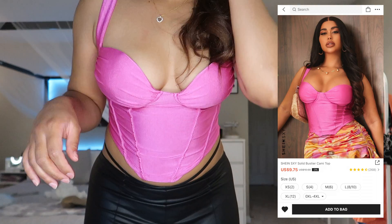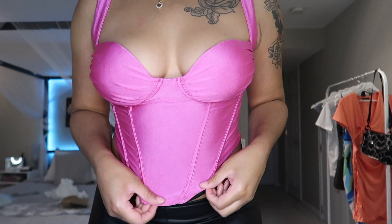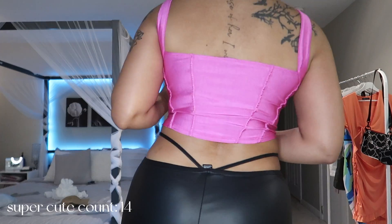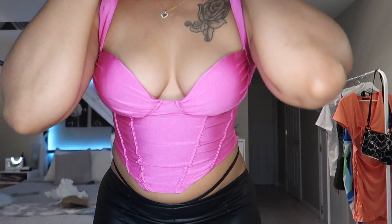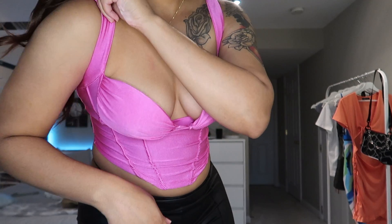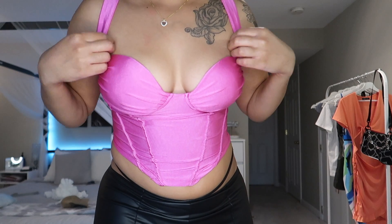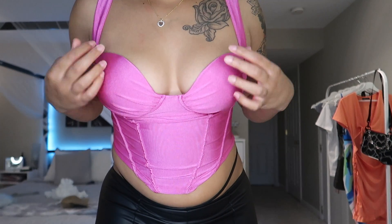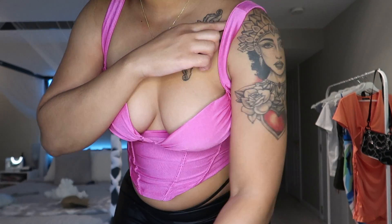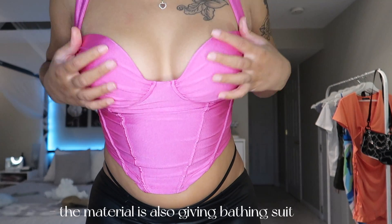The next top is like a hot pink bustier type — super cute, it's giving Barbie. But the strap placements are a little weird, like they're so far into my armpit that it just wants to keep plopping down. So I don't know how I feel about it.